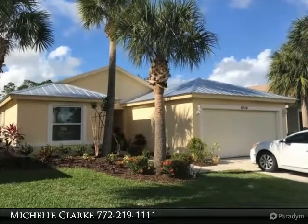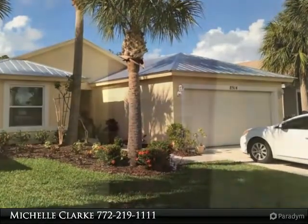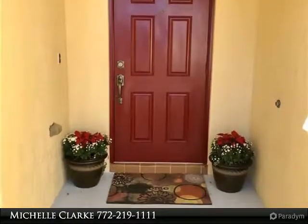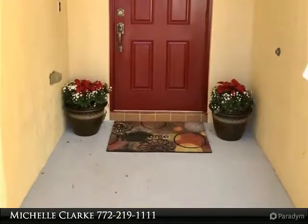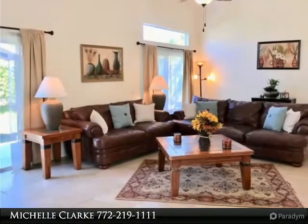The desirable River Forest! This 4/2/2 Osprey 4 model offers a great floor plan and is very spacious. Large foyer entry with 20x20 tile throughout and cathedral ceilings. The great room is just that — very accommodating for family living.